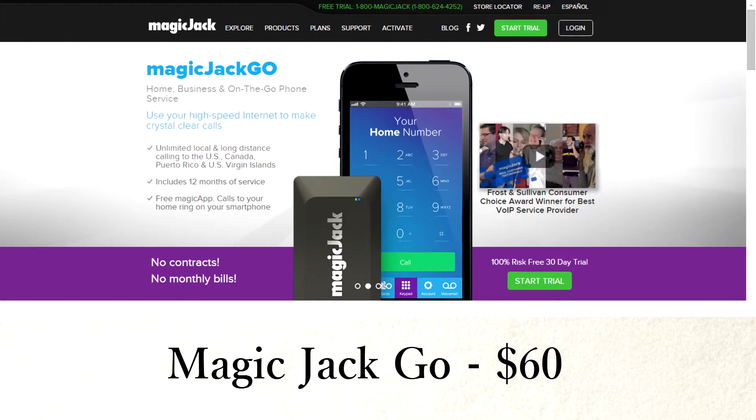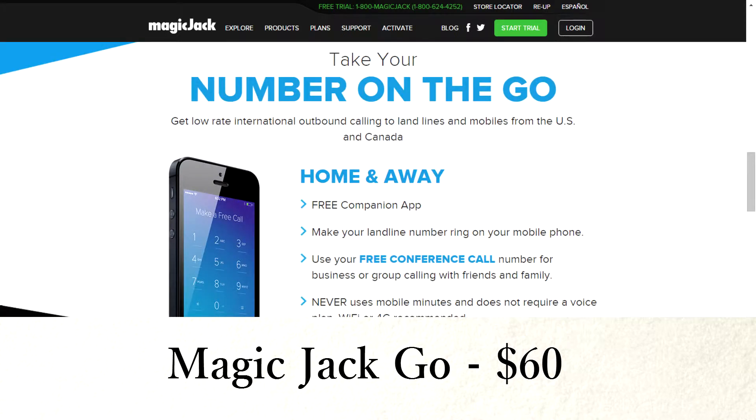For your phone, I recommend Magic Jack Go. It's $60 a year. I really love the app. You can put it on your cell phone and use it when you're on the go and it makes it really convenient.